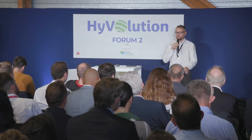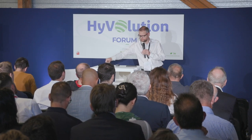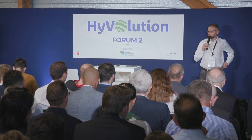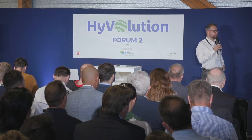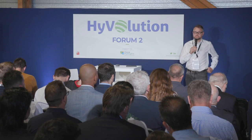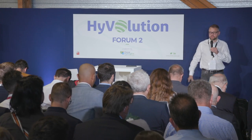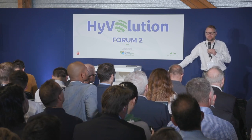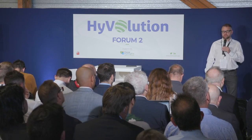My name is Julien and I'll be with you for the next 20 minutes. We would like to take a short trip in the beautiful world of heavy duty applications. I was expecting a moderator for the introduction, so it has to be a self-introduction. I don't want to talk too much about myself, but in a nutshell, I'm in charge of industrial applications with GreenGT.